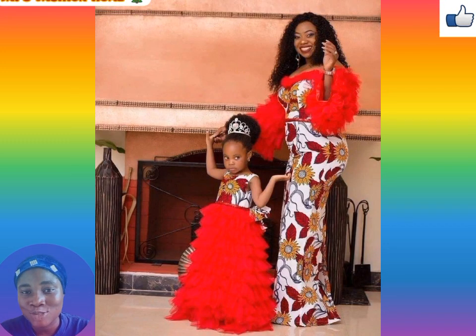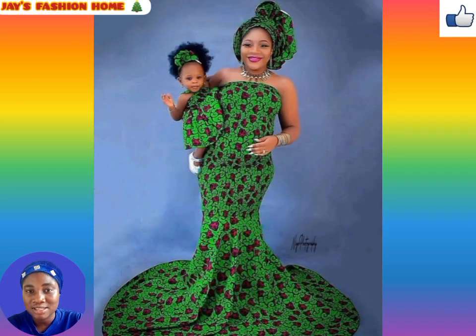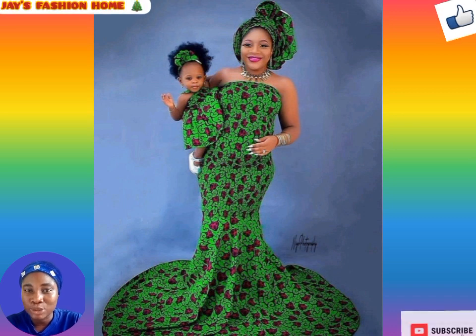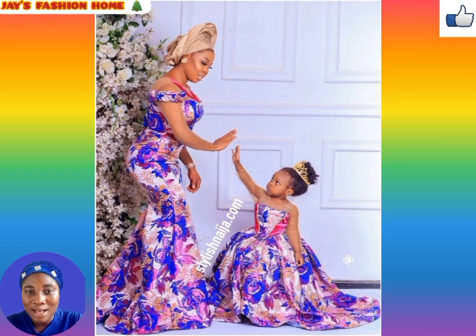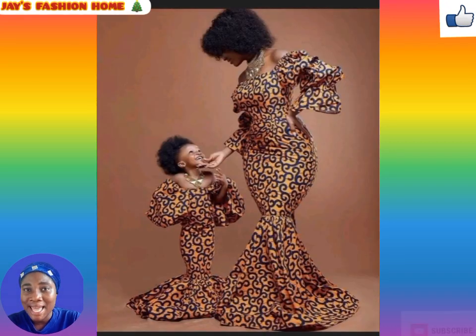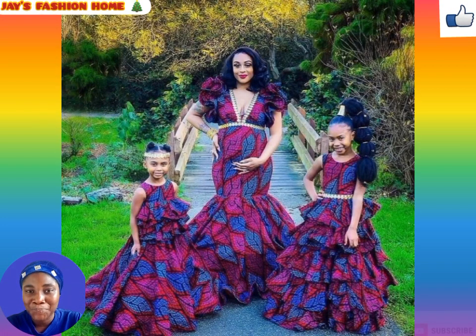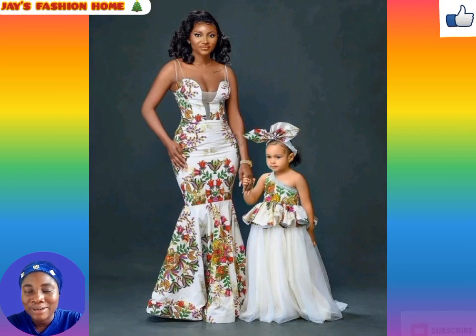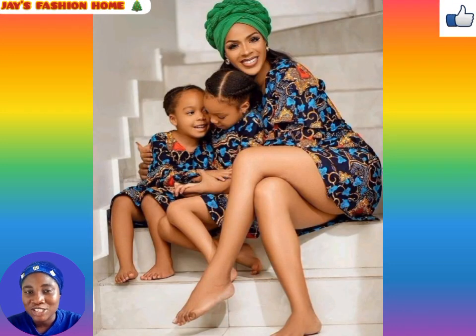These ankara dresses are made from different wax prints — the word ankara means African print. This ankara fabric can be combined with other materials like chiffon, lace, organza, and more to sew these dresses. Some of these wax prints are affordable and cheap, and all you have to do is get a good designer or stylist to design your ankara fabric.